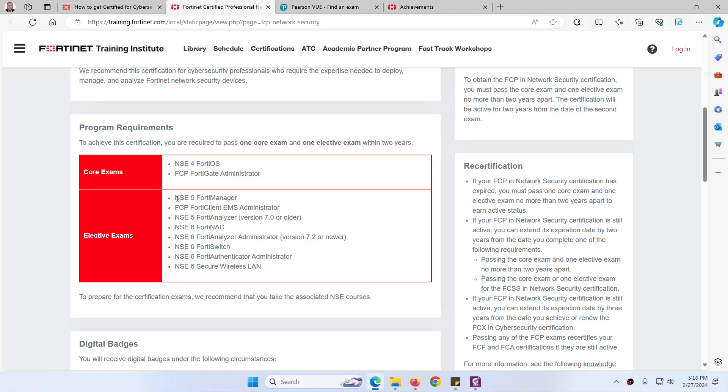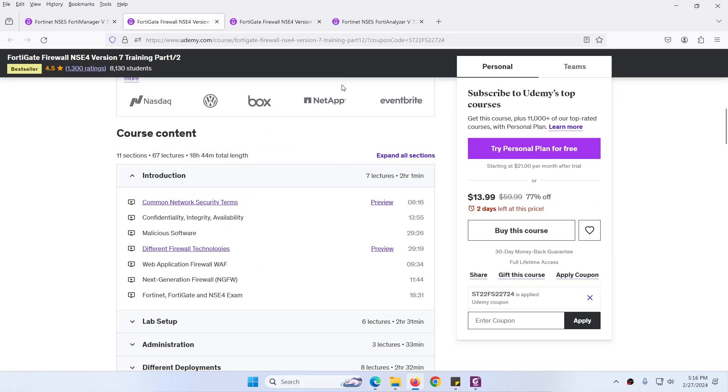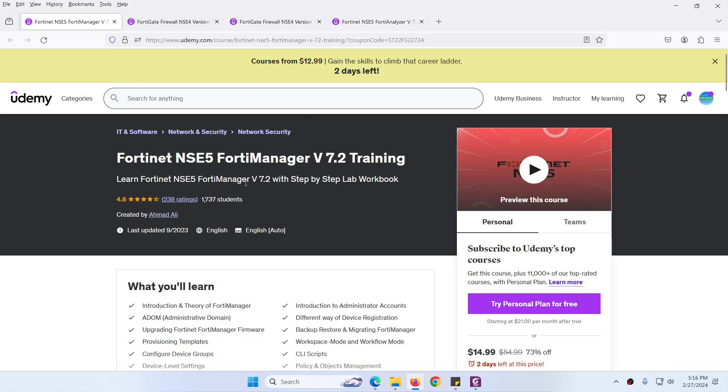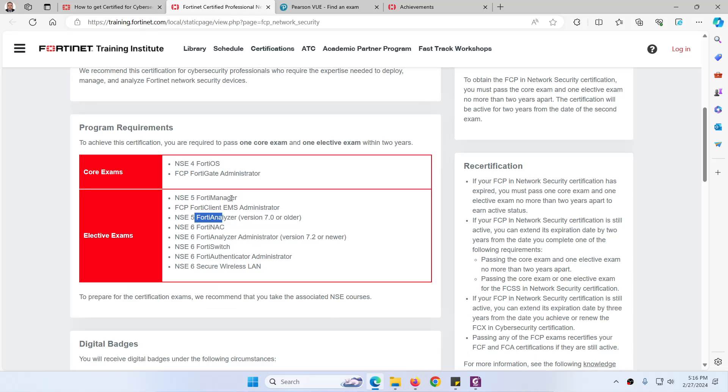If you want to pass the elective exam, I already have two courses available on Udemy: Fortinet NSE 5 FortiAnalyzer and Fortinet NSE 5 FortiManager. You can take either of these training courses to pass the elective exam. I will provide the links for these training courses.